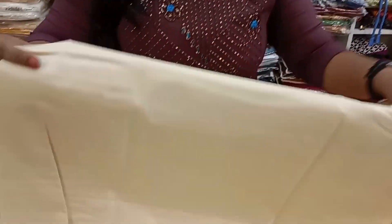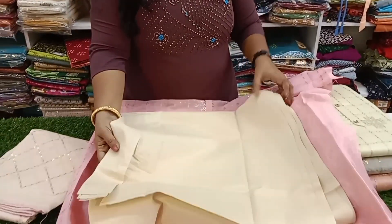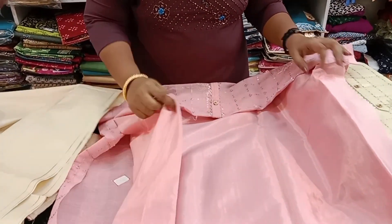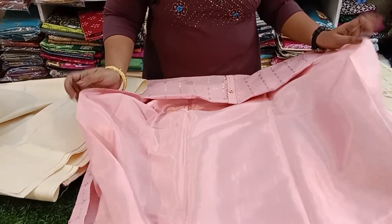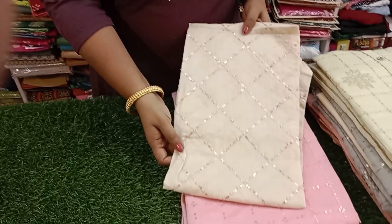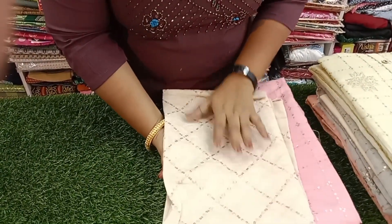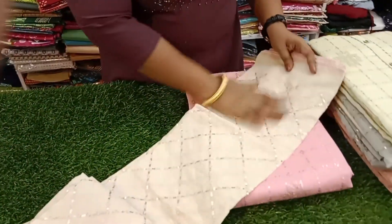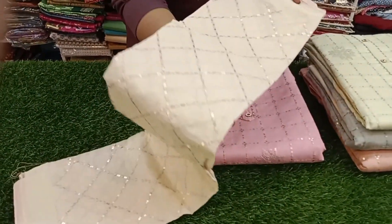This is the cream color of the bottom fabric. This is the lining of the bottom fabric. This is the cotton fabric. All over sequence, thread work.